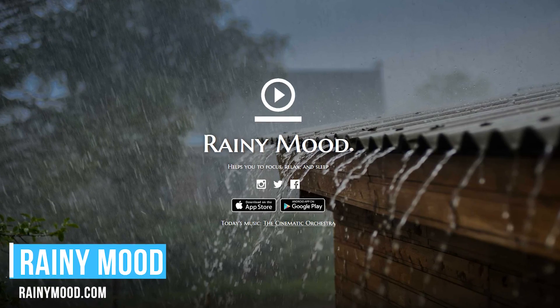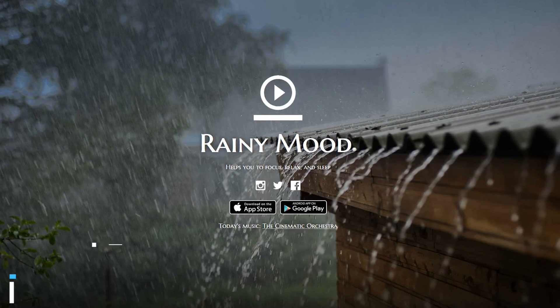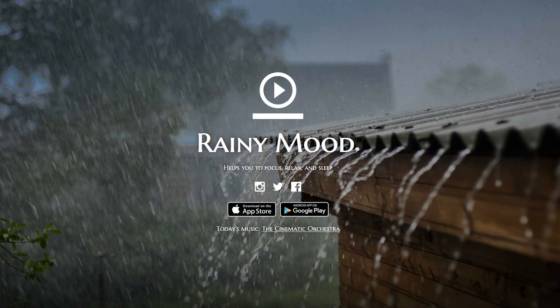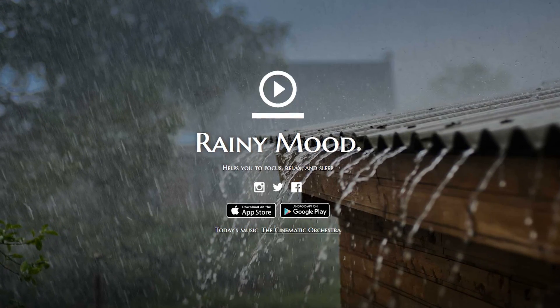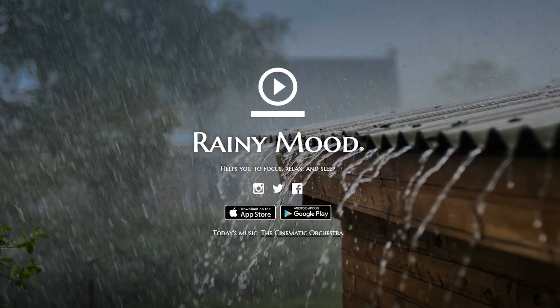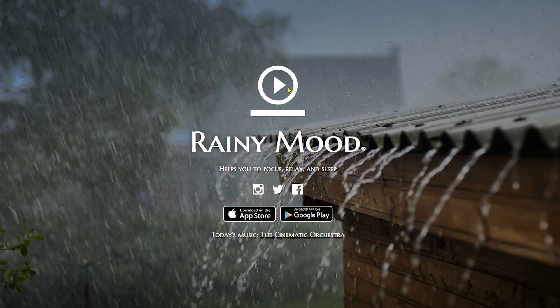Rainy Mood is a rain simulator that can help you to focus and boost productivity with the sounds of a summer rainstorm. It's been around for many years, and unlike some of the other noise generators I've shown you in the past, it lacks the toggles and switches to customize it, which might be great for those of you that don't like having too many options. All you have to do is hit the play button to begin.